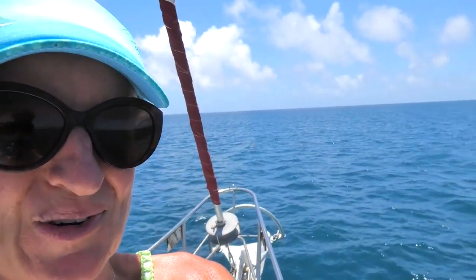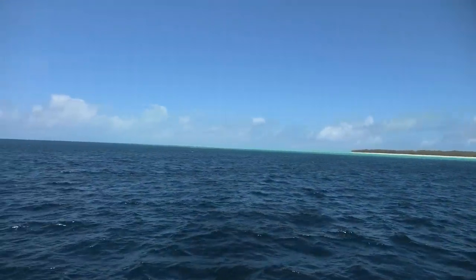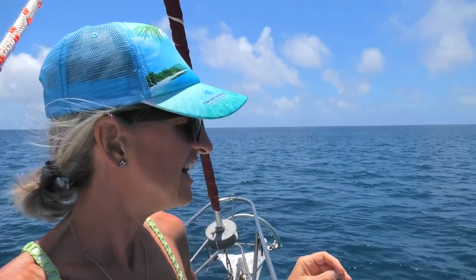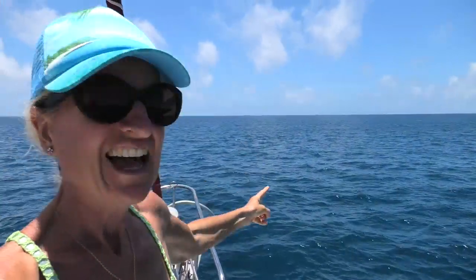That turquoise in that reef is just gorgeous. Wilson Island is about 12 nautical miles away and that is it over there. It's a tiny little island and we're very excited to go over there and check out the snorkeling.